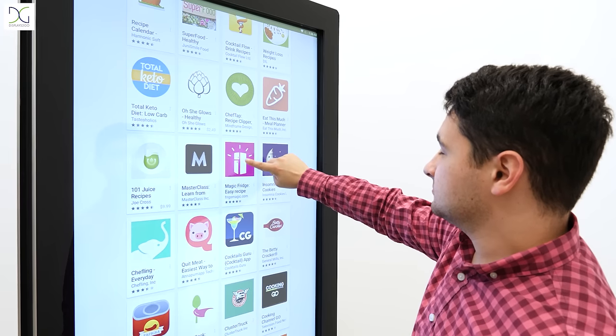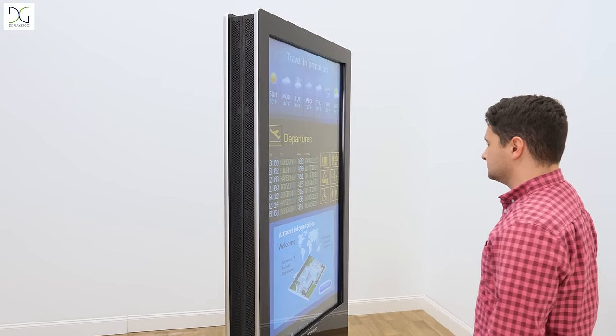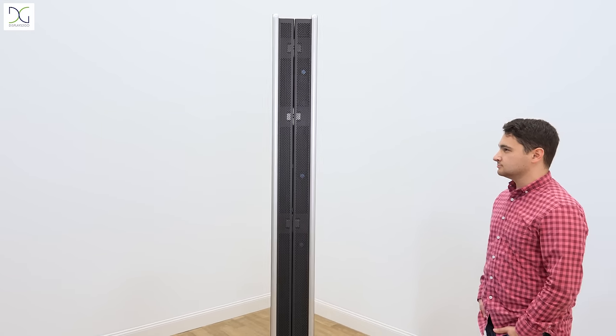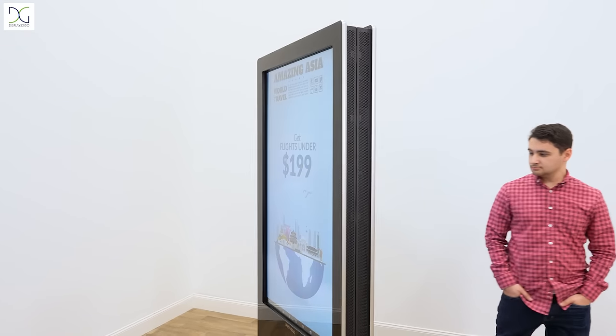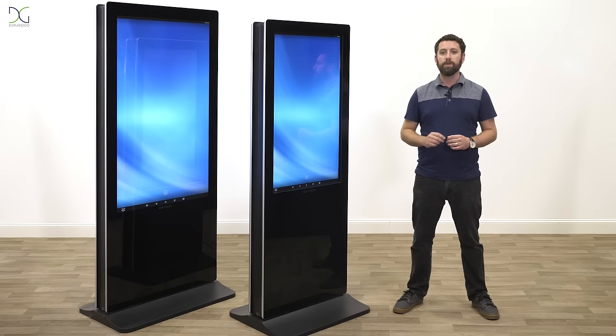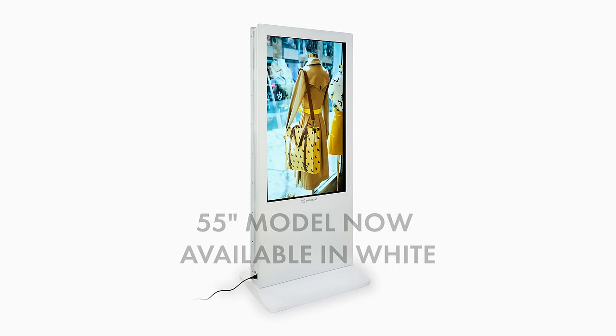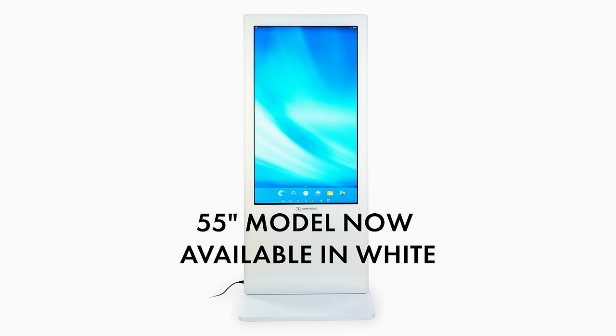As for our touch models, they come in a 43-inch and a 55-inch. What separates them from the non-touch model is that they include two 10-point interactive touch screens, and they can operate independently from each other, giving you more opportunity to deliver even more messaging for your business. Find these and other great digital products at Displays2Go.